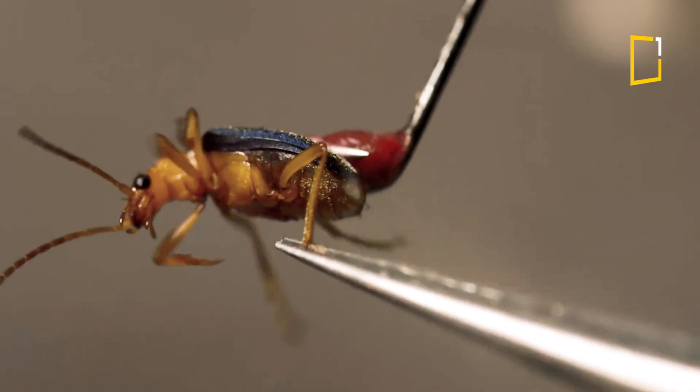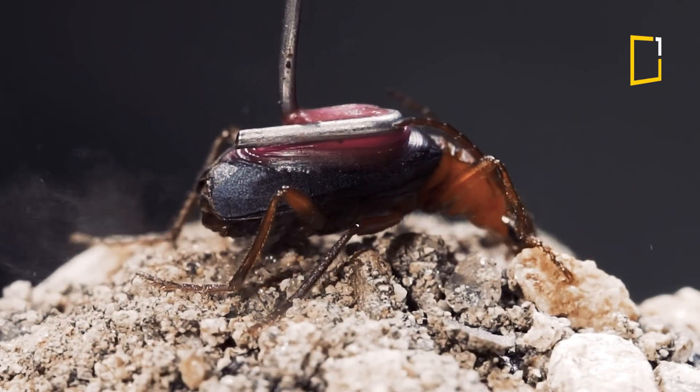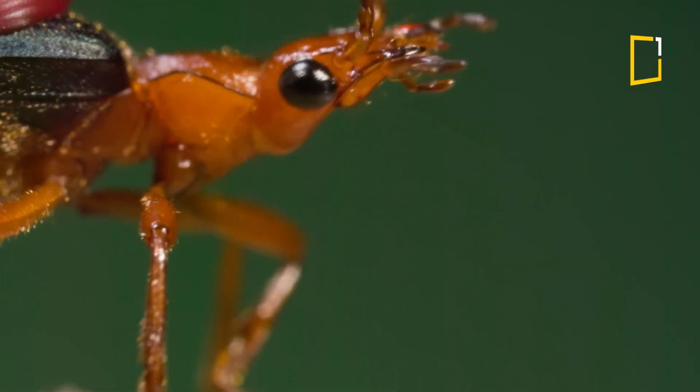Not only that, it can aim the spray in any direction — front, back, even sideways. Talk about next level defense tactics.